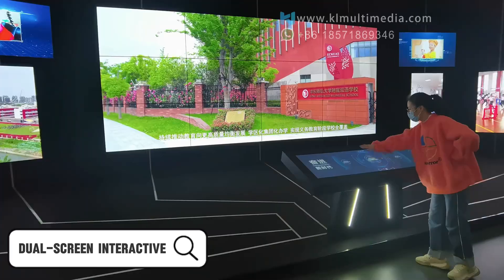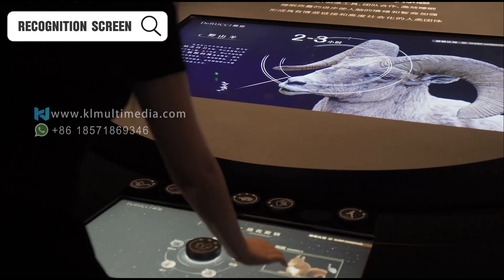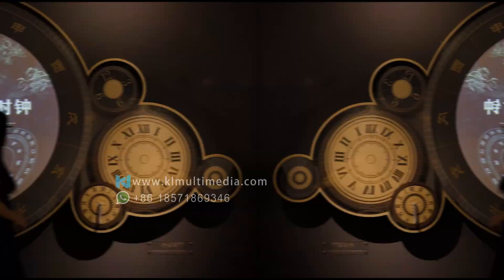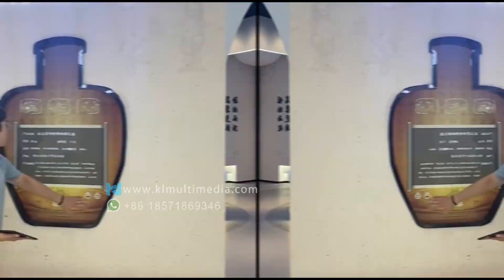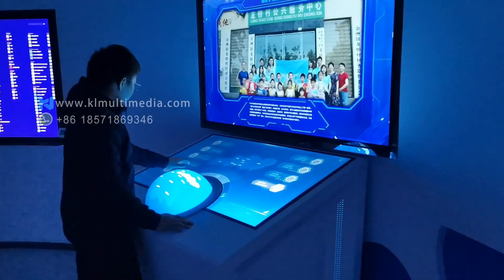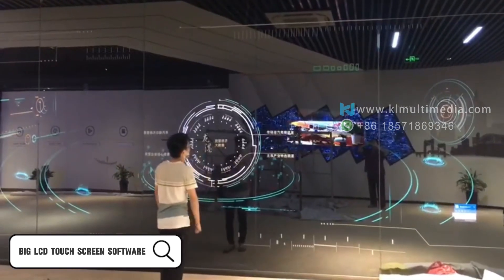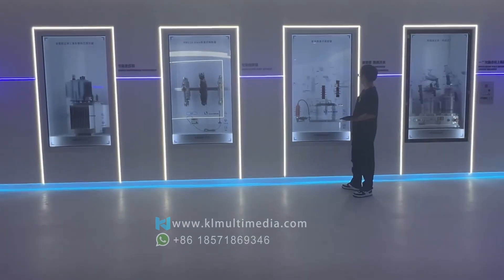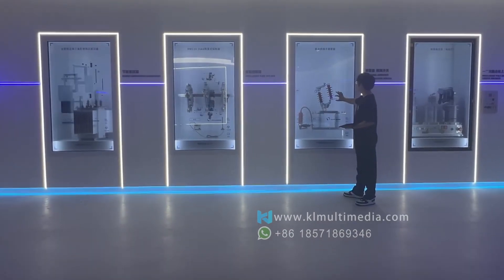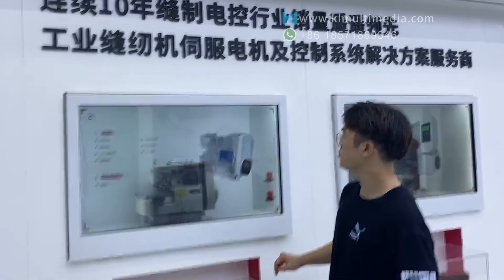In museums, science centers, and corporate exhibition halls, interactive touchscreens play a vital role in exploration-based storytelling — whether showcasing cultural artifacts, scientific breakthroughs, or brand milestones. Visitors can simply tap the screen to freely explore detailed information and uncover the stories behind each exhibit. Through dynamic timelines, 3D models, and immersive content, touchscreens guide visitors step by step through the evolution of each subject, turning a passive tour into an active journey of discovery.